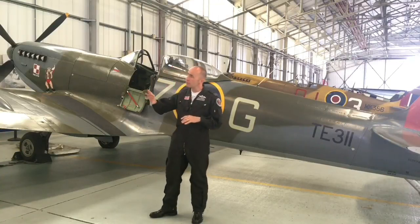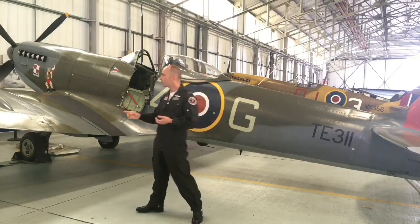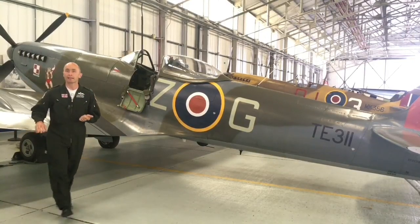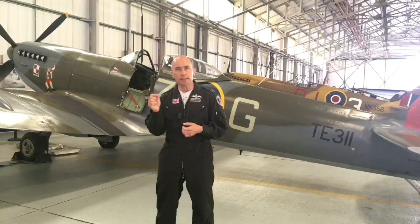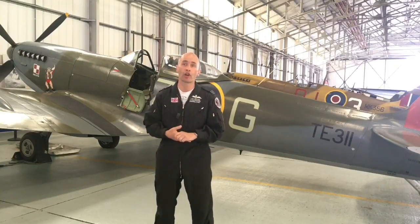And then really it's just looking around the aircraft, looking for any leaks, any dents, any damage we're not expecting. I'll even go up and move things like the ailerons — all the control surfaces — and listen, because it's push rods and pulleys between my control column and the control surfaces. So I'm going to listen to see if there's any grating, any problems like that. But it's generally a generic look over the aircraft.